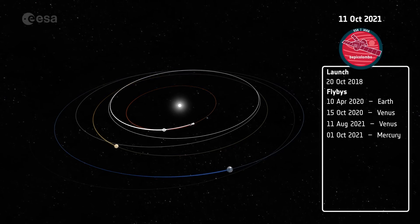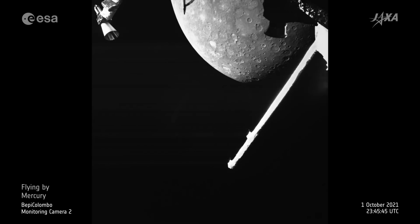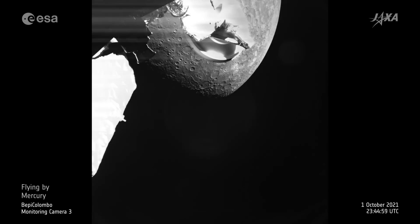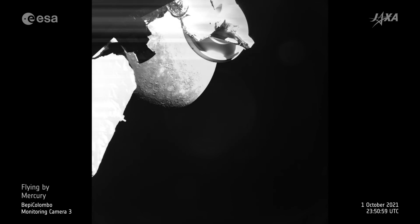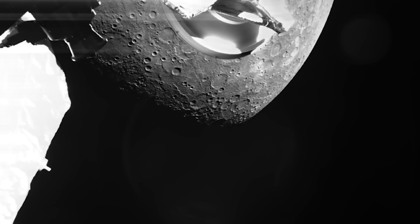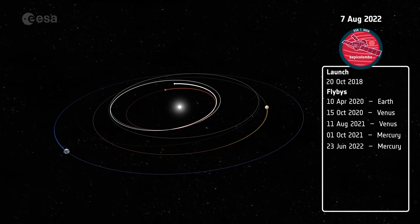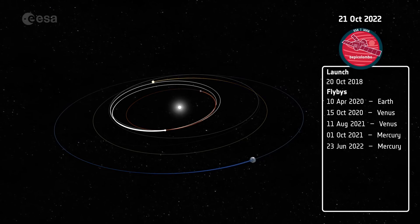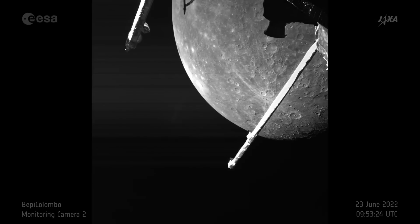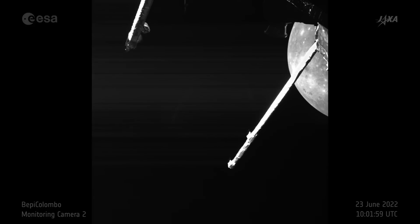The first Mercury flyby occurred on October 1, 2021, marking a major achievement for the mission. Passing within 125 miles of Mercury's surface, BepiColombo captured detailed images and valuable data about the planet's geology. This flyby was the first of six planned encounters and was crucial for adjusting the spacecraft's trajectory. On June 23, 2022, BepiColombo completed its second Mercury flyby, passing at an altitude of 120 miles and capturing more images of Mercury's surface while further reducing its velocity.